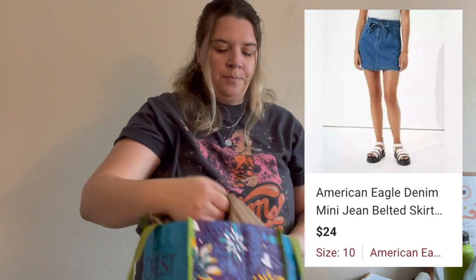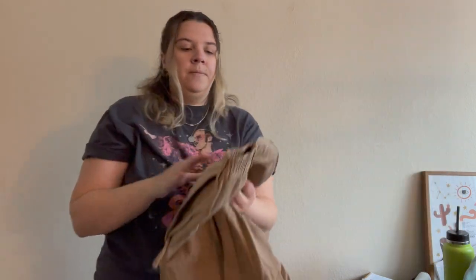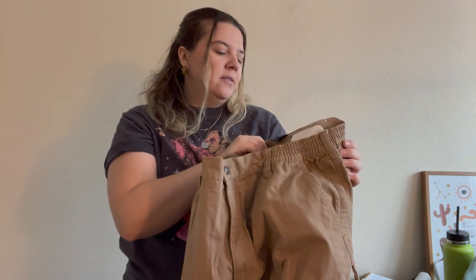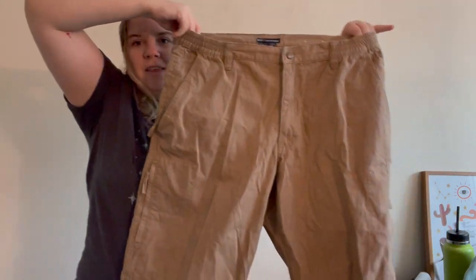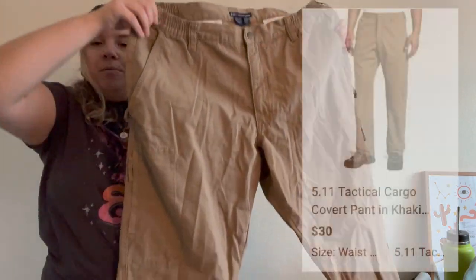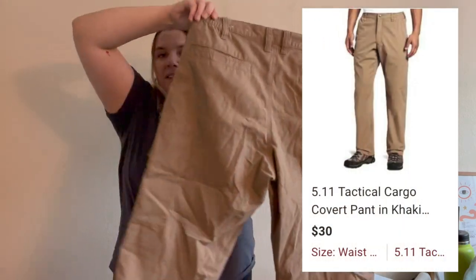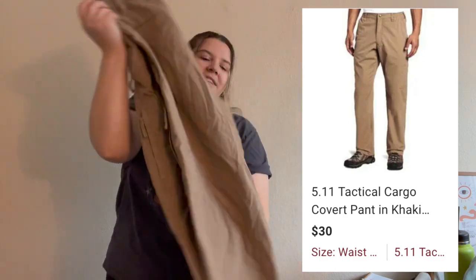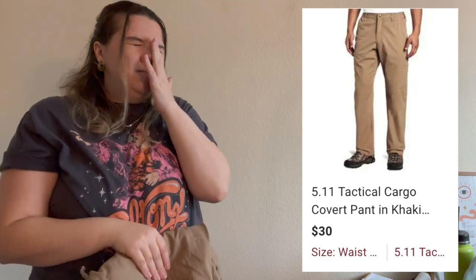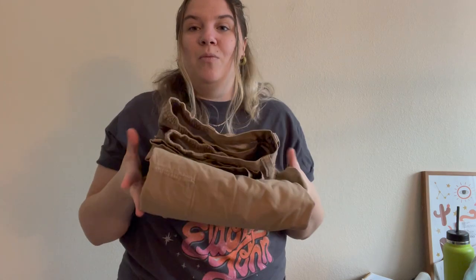Then I picked up these 5.11 Tactical men's pants. I do pretty well with 5.11 Tactical pants — comments weren't anything crazy, I think I have them listed around $30. They're a size 38x30 and in fantastic condition. I've pretty much decided I won't pick up pants if they have any issues because men's buyers can be kind of finicky about stains and I don't want to have to worry about stain-treating them.